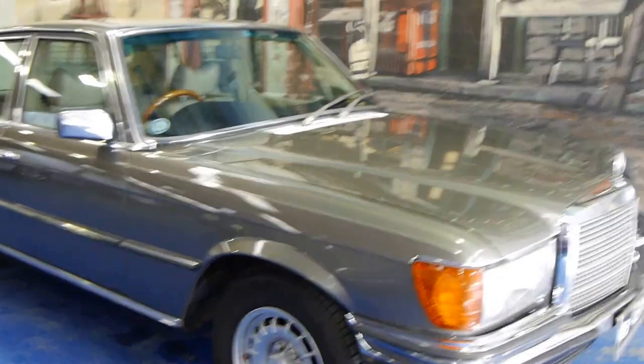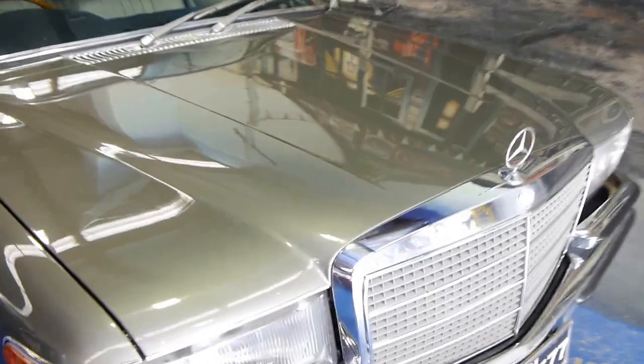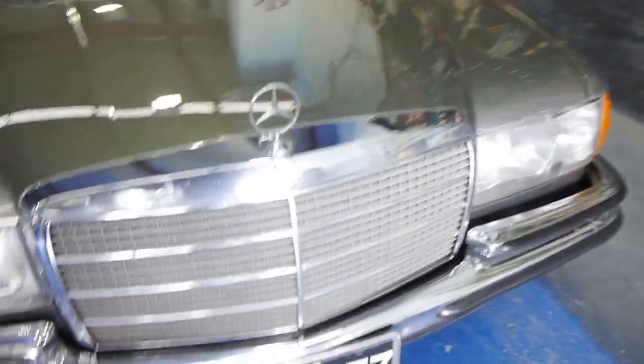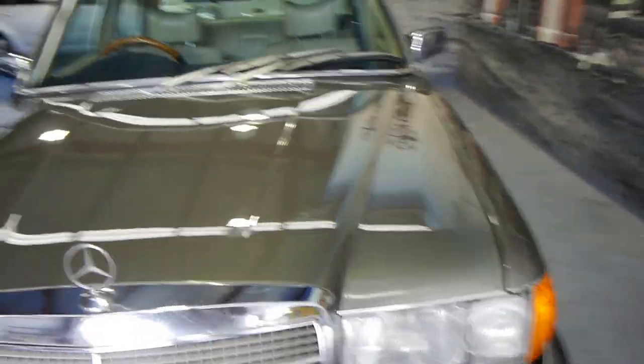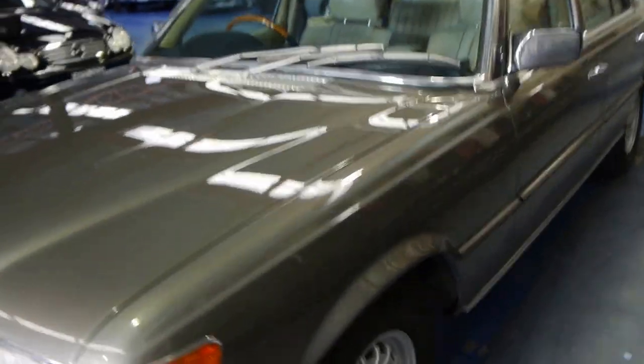It's very, very, very rare that we see a car like this. 1977 Mercedes-Benz 450 SE W116 in grey with beige leather interior.